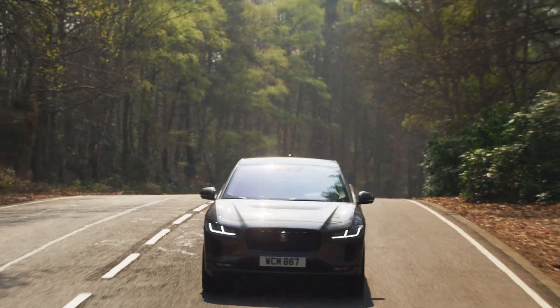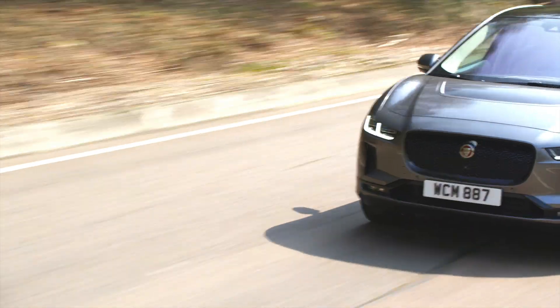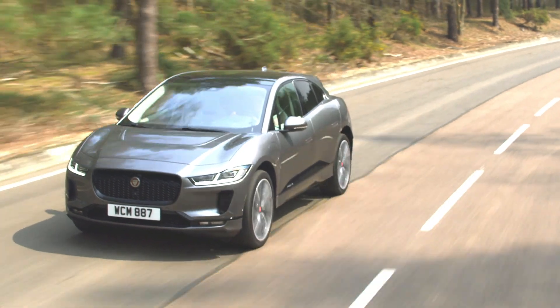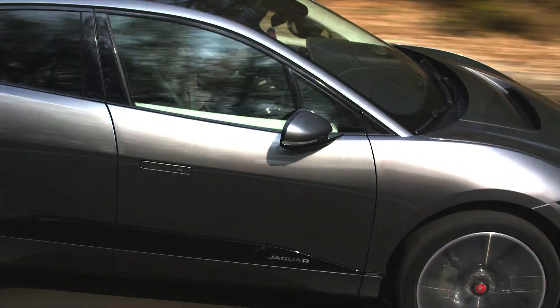In fact, for those with an average daily commute of around 50 kilometres or 31 miles, a full battery could last you the whole working week, making the all-electric I-PACE a very practical and convenient option for a huge number of motorists.